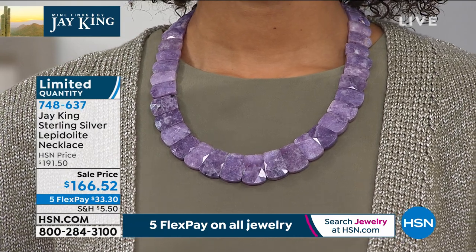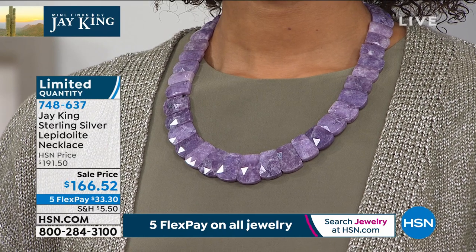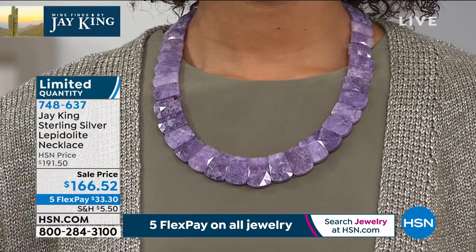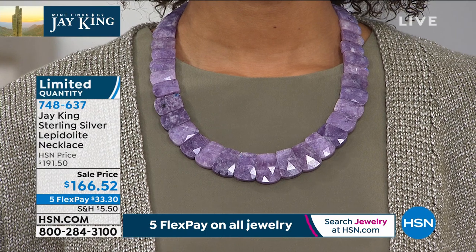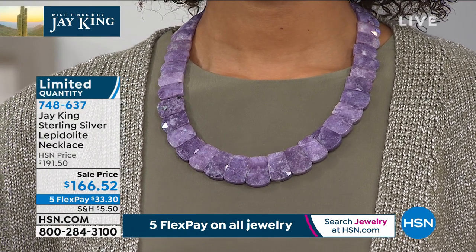I designed this kind of around — I used to do a lot of what they call Cleopatra necklaces. I was playing with this material and I thought, I haven't done a Cleopatra kind of look in so long. And I started playing with this. I just think it turned out amazing. I just love this.